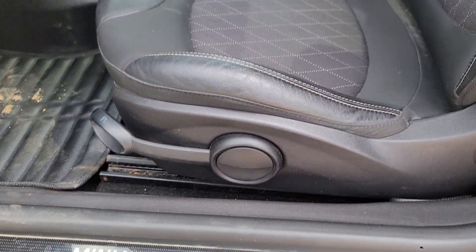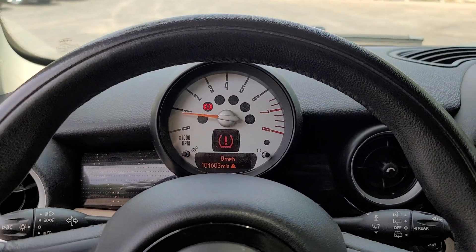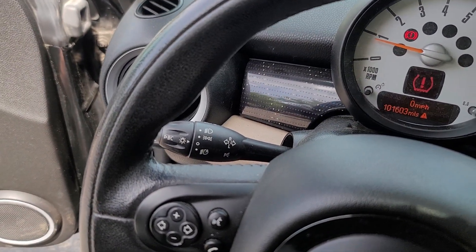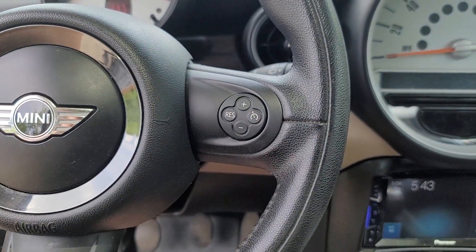The following are some of this vehicle's highlighted options: keyless entry, steering wheel audio controls, aluminum wheels, electronic stability control, rear spoiler, leather steering wheel, intermittent wipers, traction control, tire pressure monitoring system, and variable speed intermittent wipers.